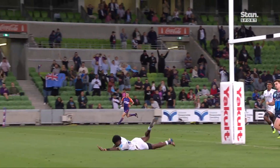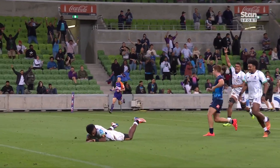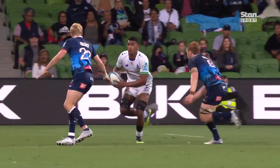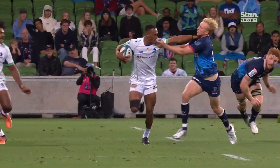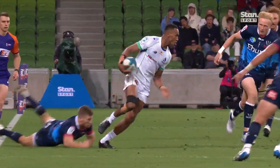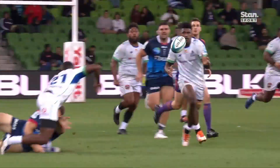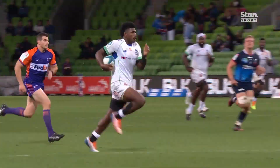Indrua coming again — Mertz! Yes, and they've already taken that conversion super quick. The width in their play — Carter Gordon just got caught, got fended off by Ratu. Pass on Ratu, back to Matawalu.